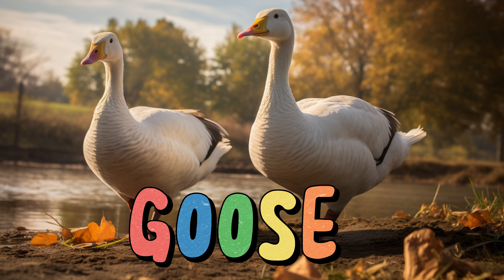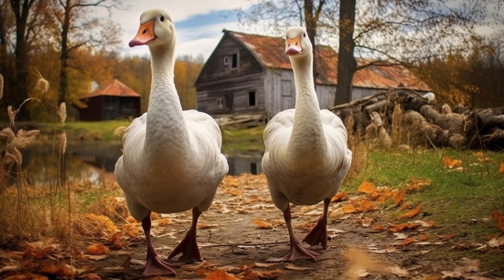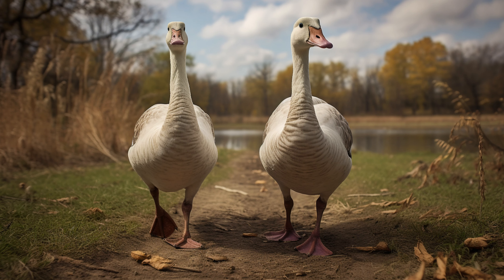Goose. Geese are large birds with long necks. They have feathers that can be gray, white, or even brown. Geese often live near water like ponds or lakes. They make honking sounds that can be quite loud. Geese like to swim and float on water.